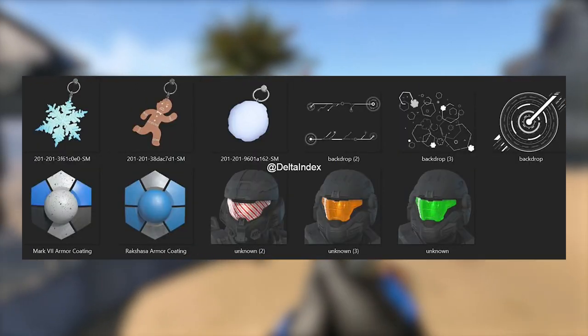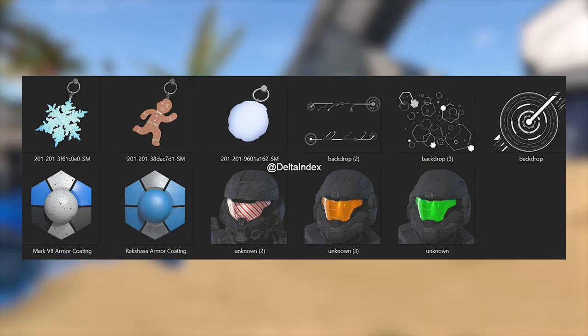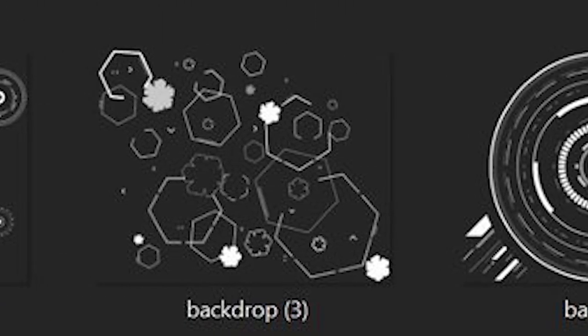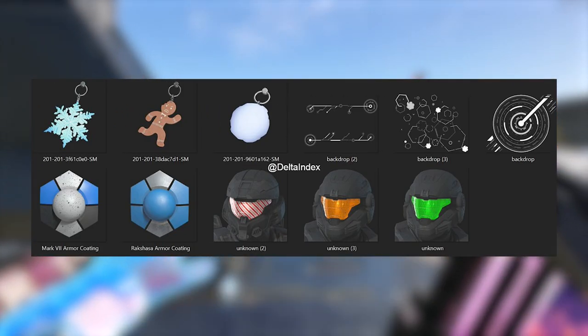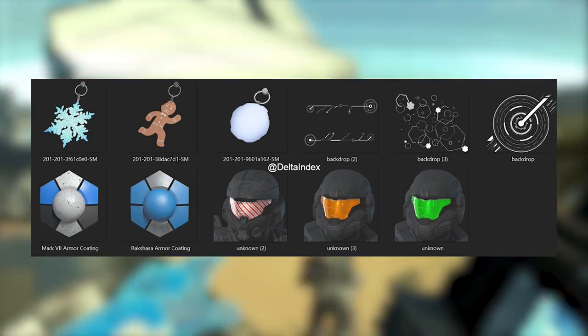Delta Index also revealed some other upcoming winter items. I don't know if these will be in the battle pass or the shop, but he went ahead and revealed these: the snowflake charm, the gingerbread charm, the snowball charm, some winter-like backgrounds and backdrops, and that Mark 7 Oreo coating. People thought it was going to be some kind of Oreo promotion but no — it's actually going to be with the winter update, which makes sense as it's a snow-themed coating.